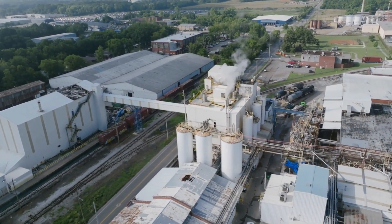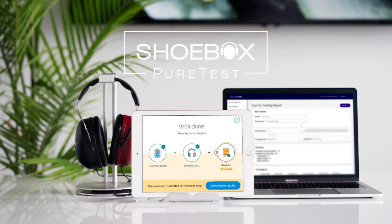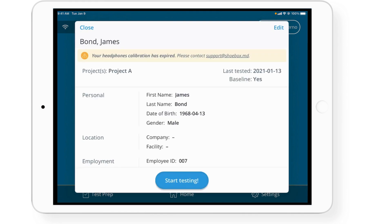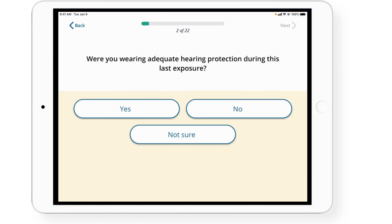We set out to revolutionize the way employers monitor noise exposure versus safety and compliance. Introducing Shoebox PeerTest. PeerTest is an audiometer designed to guide health and safety managers and their teams through the required steps of a baseline test, annual test, or retest workflow.